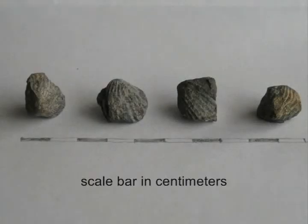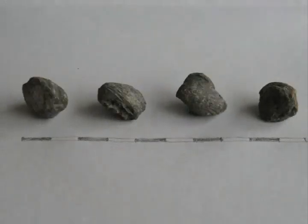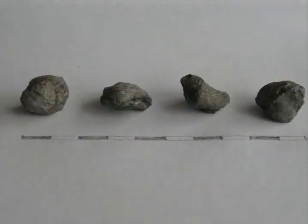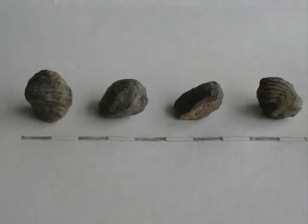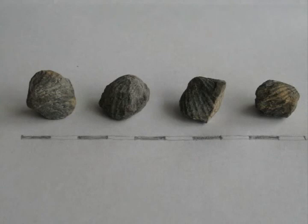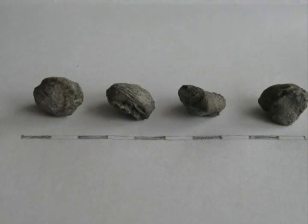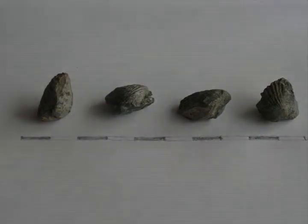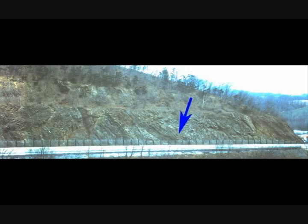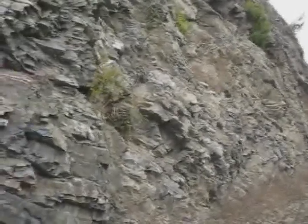I collected some of the Orthorhinculas for a closer look. Moving northeast again and up section. We are in the lower Bald Eagle Formation here, with relatively undeformed beds.